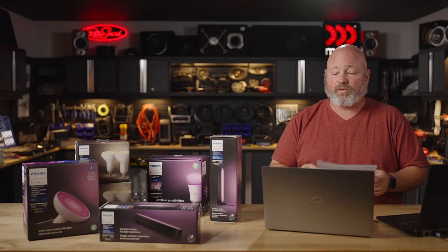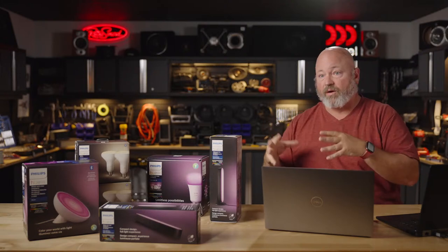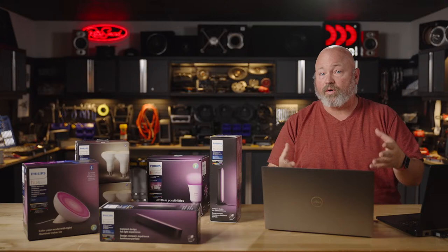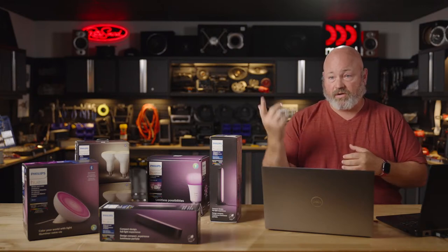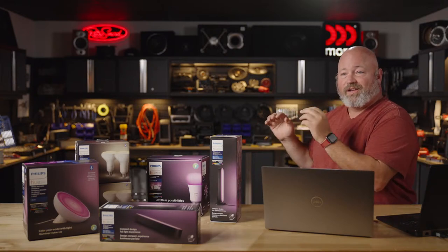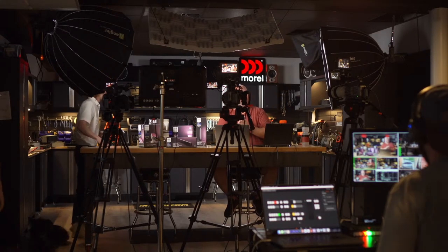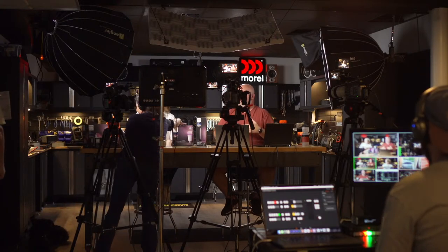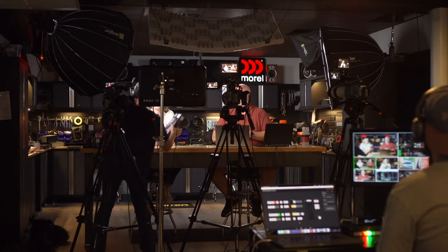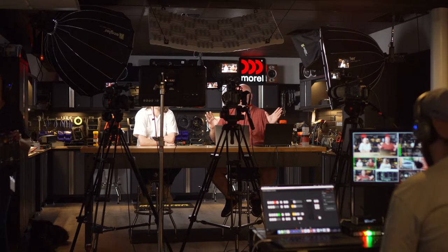Next we're going to get into a car stereo installation and planning one — using a real-world installation to help you plan your own. To do that, we're bringing in one of our newest advisors, Tony. He's been at Crutchfield for five weeks and they're already putting him on Crutchfield Live. We're going to get the Philips Hue stuff out of here and bring Tony in.